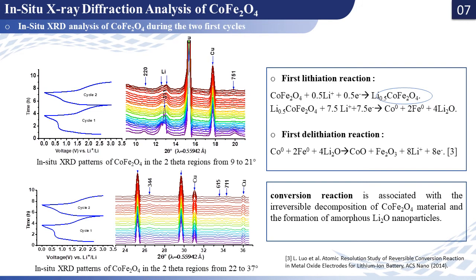To better understand the lithiation-delithiation mechanism and the structural evolution during cycling, we conducted in-situ XRD measurements. During the first discharge process, the cobalt ferrite main characteristic peaks become broader and their intensities decreased until they were extinguished with more inserted lithium. At the same time, three other peaks started to appear, attributed to hexagonal metallic cobalt, indicating that the Co²⁺ contained in the cobalt iron oxide converts to metallic cobalt during the first discharge process.